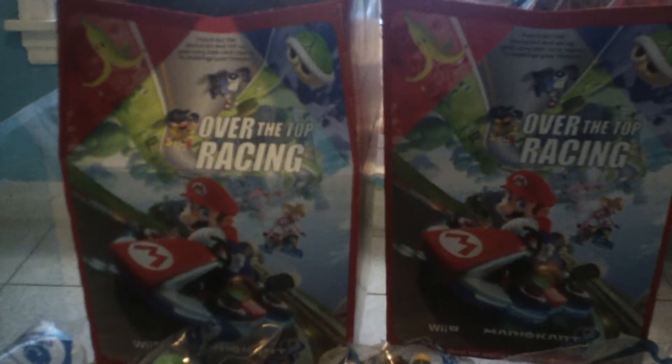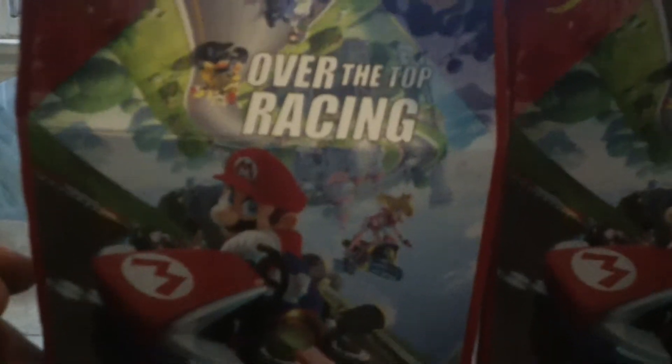Hey guys, welcome back to my channel, thank you for viewing this video. This is Retro Extreme 79, and as you can see right here is the Mario Kart 8 McDonald's Happy Meal toys. I got the box — I actually got two boxes — I'm going to give it a nice twirl, and then of course you have the Beanie Babies as well for the girls.